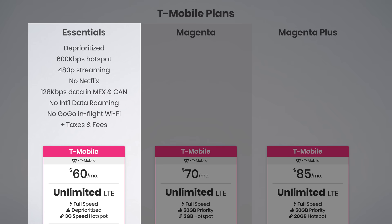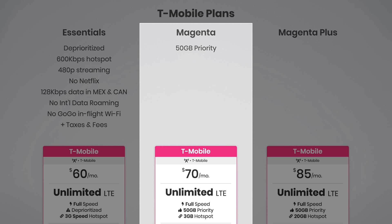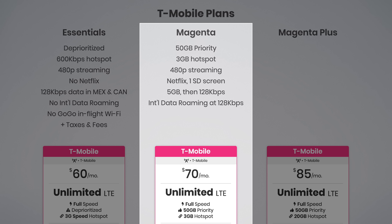Magenta is T-Mobile's middle-tier plan. It includes 50 gigabytes of priority data, 3 gigs of high-speed hotspot data before unlimited hotspot data at 600 kilobits per second, and 480p video streaming. You also get the Netflix basic plan included with multi-line accounts, which supports standard definition streaming at up to one screen at a time. You're also getting 5 gigs of high-speed roaming data in Mexico and Canada, international roaming at 128 kilobits per second, and 1 hour of Wi-Fi and unlimited texting on Gogo-enabled flights — all with taxes and fees included in the $70 price.